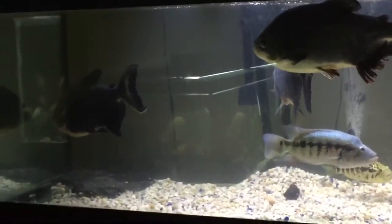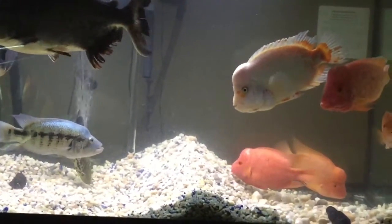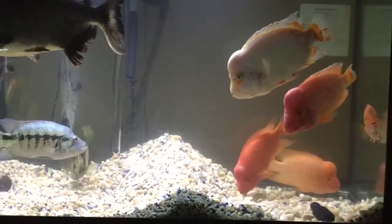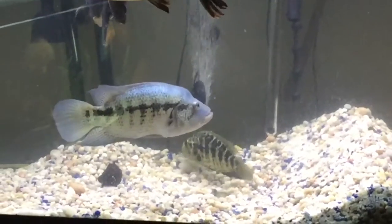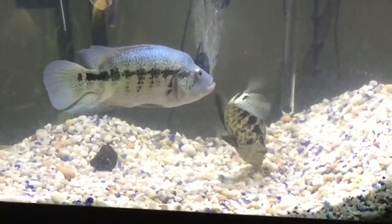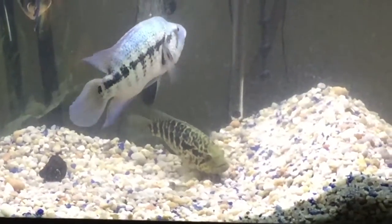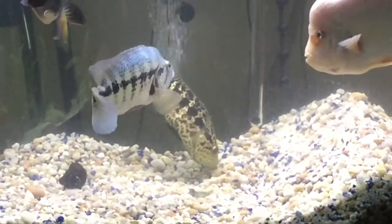Hey YouTube, this is Pierre. I'm just showing this thing — my Dover Cichlid and my female Jaguar getting ready to breed. They're just digging holes on the side as you can see. And the breed before — I got some of their fry upstairs in another part of my fish room. I have another episode coming soon on that.